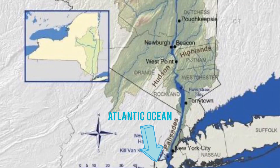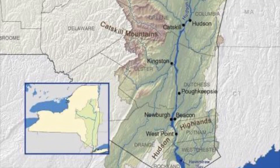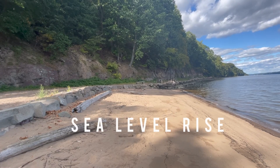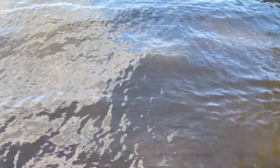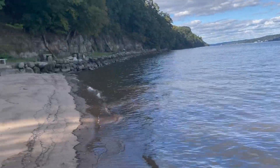The Hudson is actually an estuary. It connects to the Atlantic Ocean on its most southern end and stretches 153 miles all the way up to the Troy Dam. As an arm of the sea, the Hudson experiences sea level rise that's driven by global warming. These rising seas, due to thermal expansion and the melting of land ice, impact riverfront towns and communities all along the Hudson.